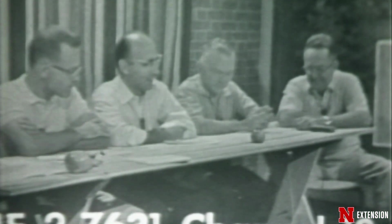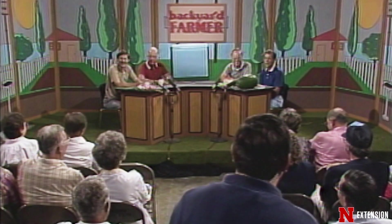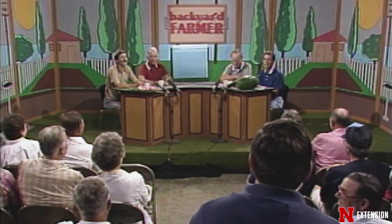For 68 years, Backyard Farmer has been answering thousands of gardening questions from home gardeners throughout the Midwest. We love hearing from you and helping you grow things the right way.